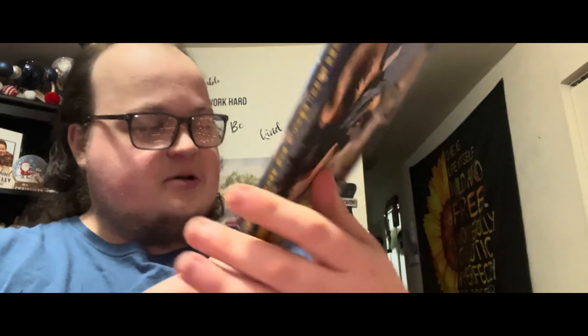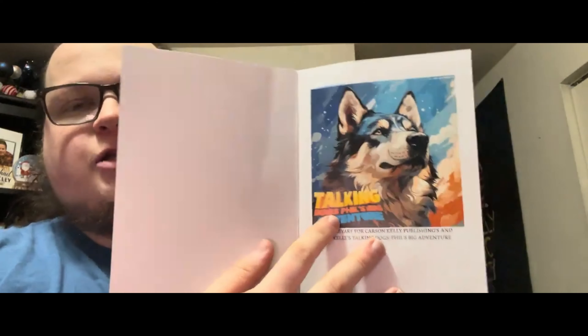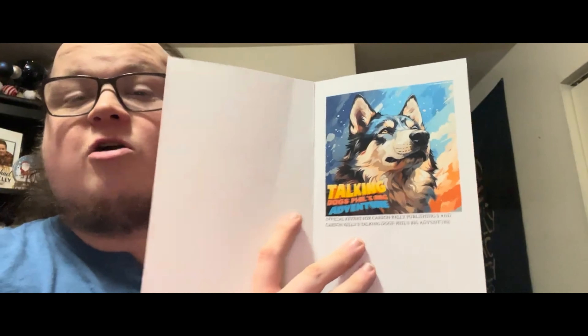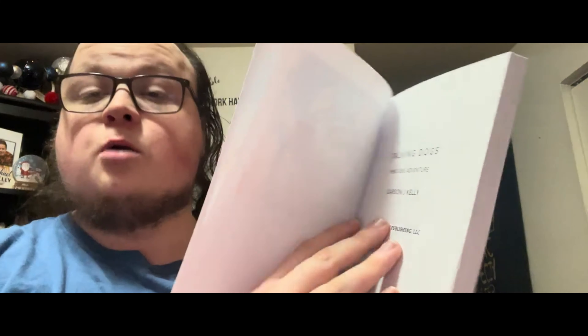Here is the back cover of the book for Talking Dogs Phil's Big Adventure — it's just Phil, the awesome husky. I'm very happy that the world finally gets to see this. It's exciting! Now let's open up the book. We got the spine here: Talking Dogs Phil's Big Adventure by Carson J. Kelly. Opening it up, the first page greets you with the high resolution master key art for Talking Dogs Phil's Big Adventure. The caption reads 'Official key art for Carson Kelly Publishing's Talking Dogs Phil's Big Adventure.'